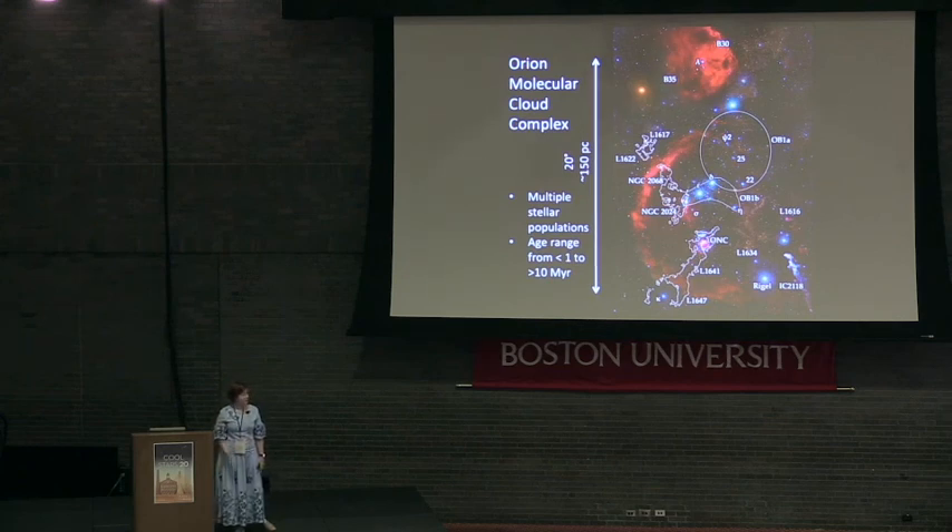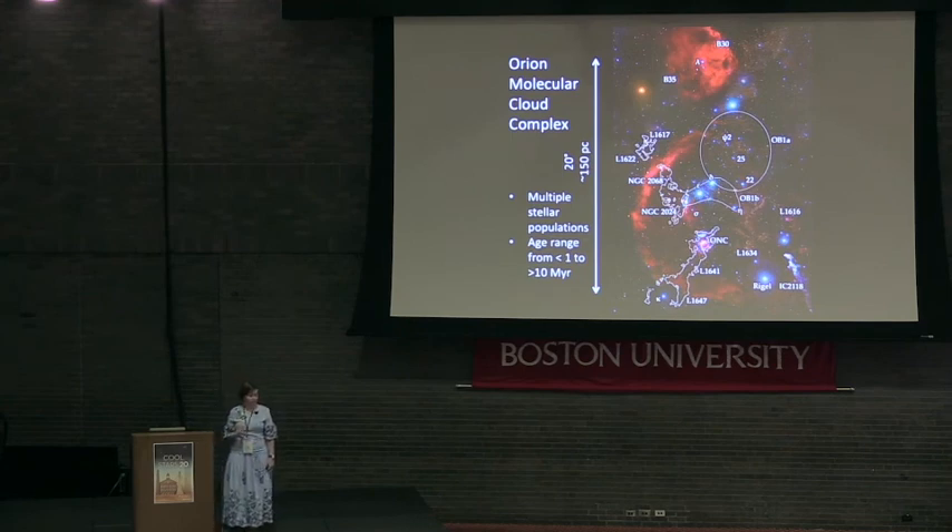It contains several distinct stellar populations — some are very young, still associated with molecular gas, and some are much older with ages of up to 10 million years. However, despite its prominence and its importance to our understanding of star formation, much of the structure of Orion remained unknown.